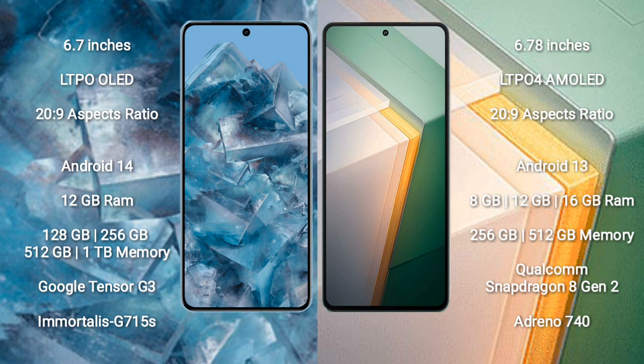The Google Pixel 8 Pro runs on the Android 14 operating system, while the Vivo iQOO 11 runs on Android 13. The Google Pixel 8 Pro comes with 12GB RAM and 128GB, 256GB, 512GB, or 1TB internal storage, powered by the Google Tensor G3 processor with Immortalis G715s GPU.